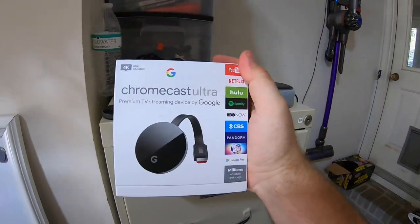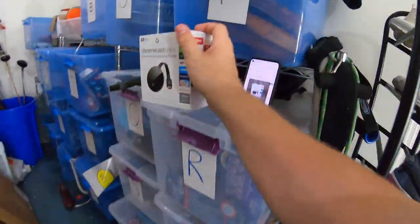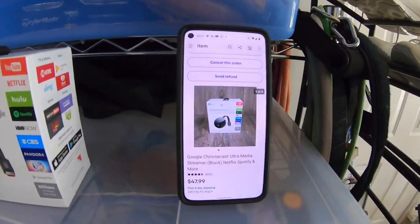Next item is in the W file — a Google Chromecast Ultra 4K. Zero dollars into this because it came from that free box from the viewer. Sold for $47.99 free shipping.